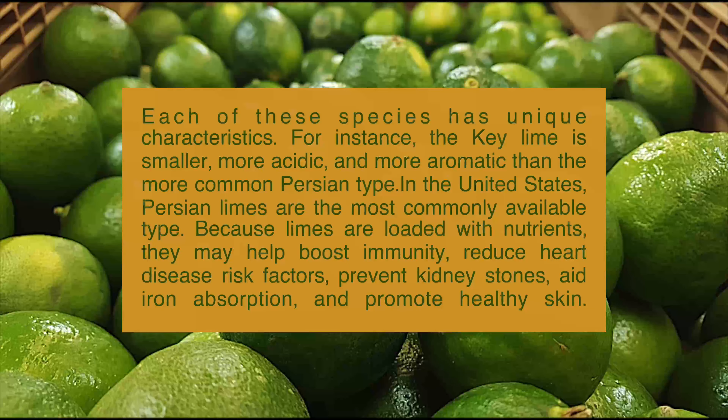Each of these species has unique characteristics. For instance, the key lime is smaller, more acidic, and more aromatic than the more common Persian type. In the United States, Persian limes are the most commonly available type.